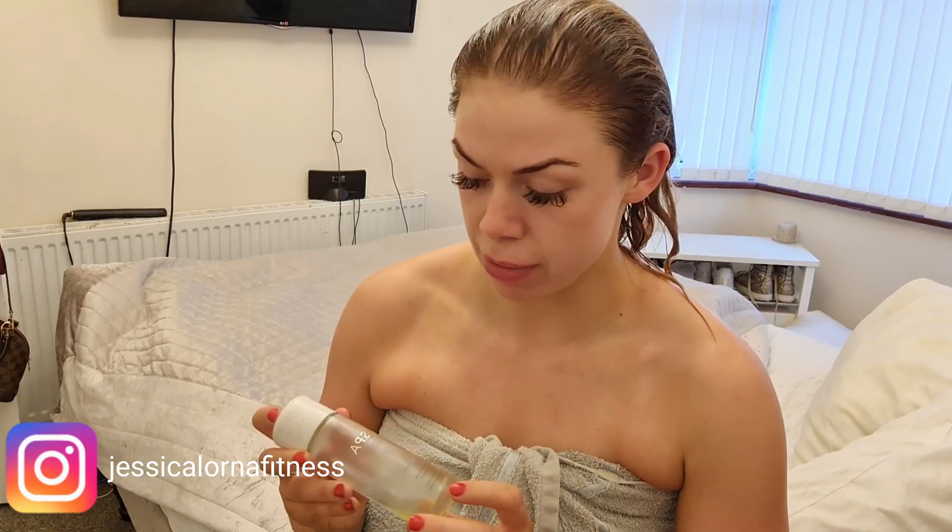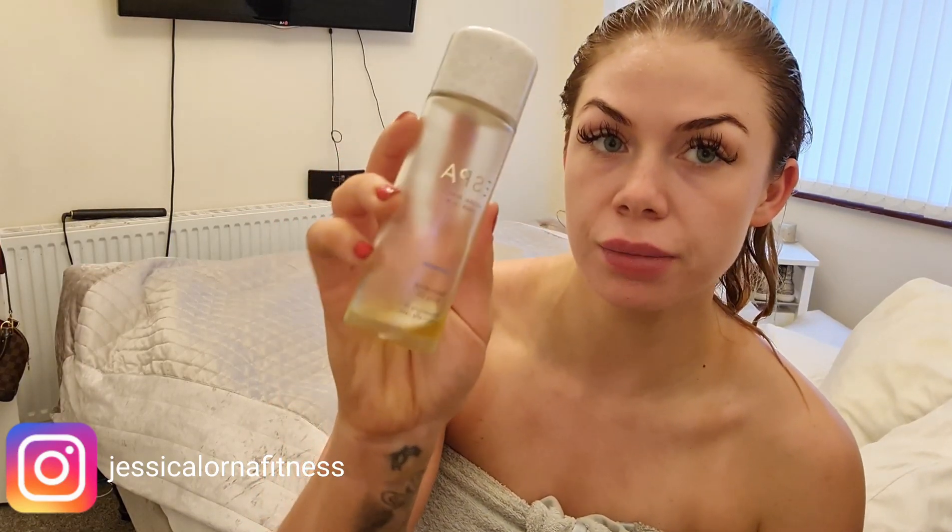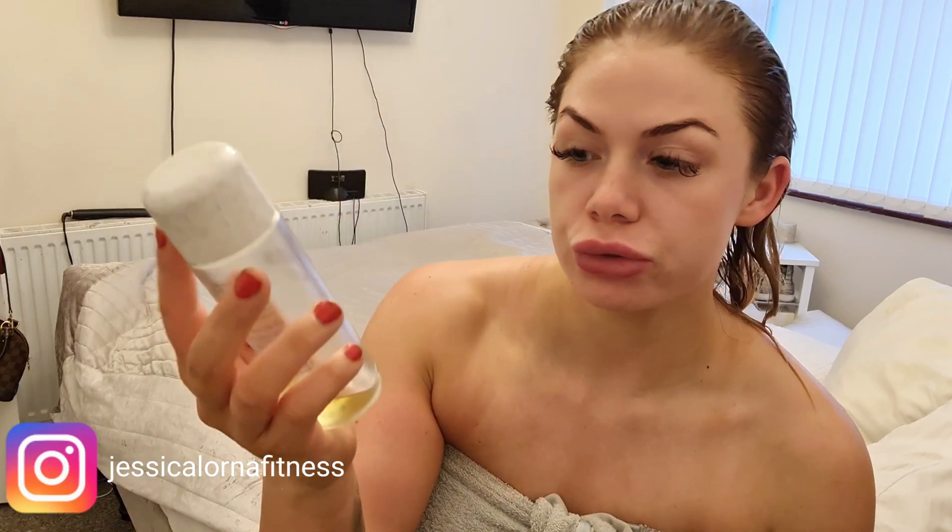The first thing I'm going to use straight out of the bath is my S Bar restorative body oil. My sister recommended I get this and it is quite pricey, but it is the best body oil I have ever used — hence why I only have the tiniest bit left. I got it from Look Fantastic; they always have offers on, so I'm definitely going to be stocking up on another bottle this week.